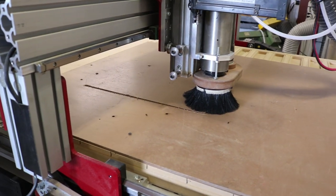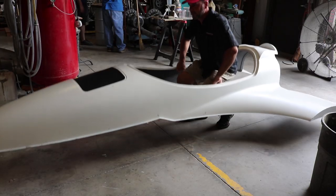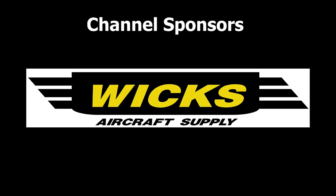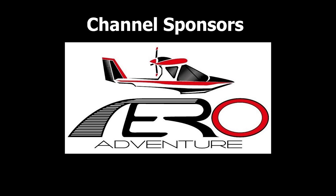Welcome to the Experimental Aircraft Channel. I'm Brian, and today we're in Jasper, Georgia at RevelAero — Revelation Aerospace — checking out one of their prototypes for a single-seat, all-composite aircraft. Thank you to our channel sponsors: Wix Aircraft Supply, Aviation Youth Publication, and Aero Adventure Amphibious Seaplanes. I'm here with Jeff Curlow of RevelAero, one of the owners of the company.